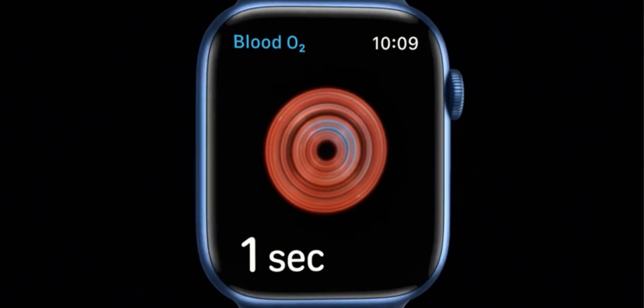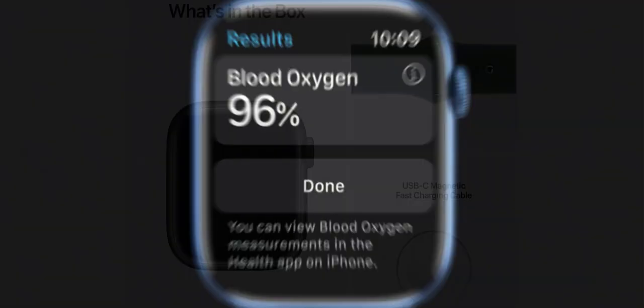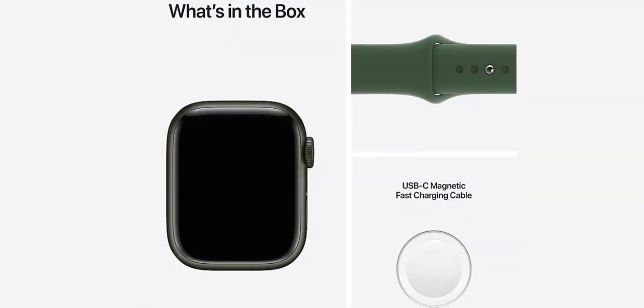The larger, always-on Retina display makes it easier to use and read. The most durable Apple Watch charges faster so you can get going quicker.